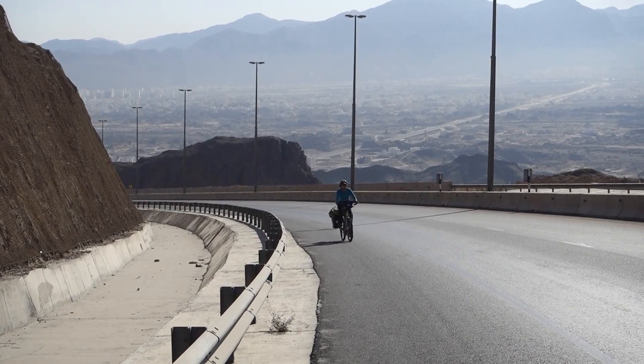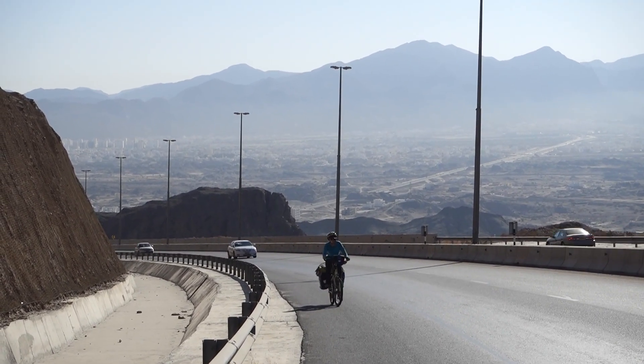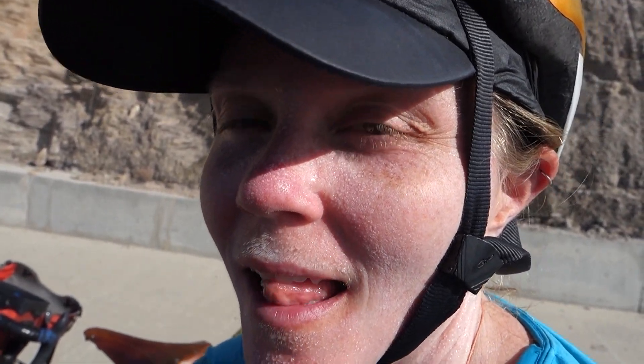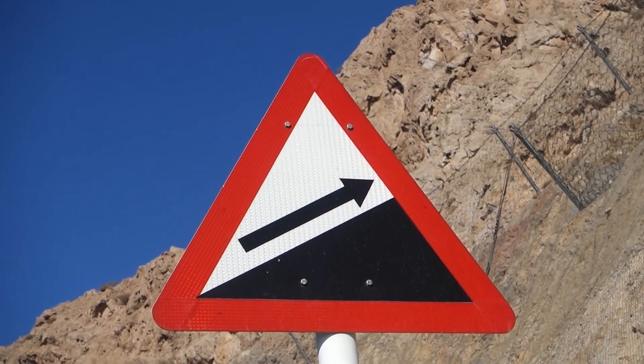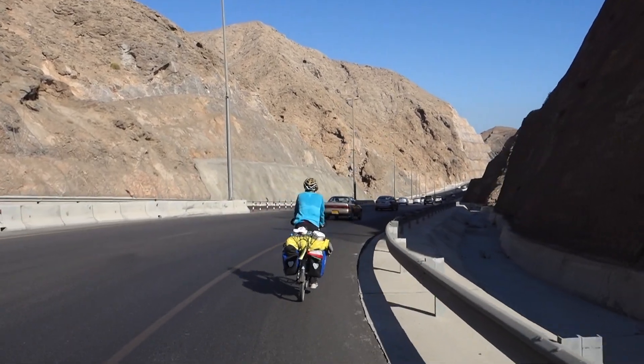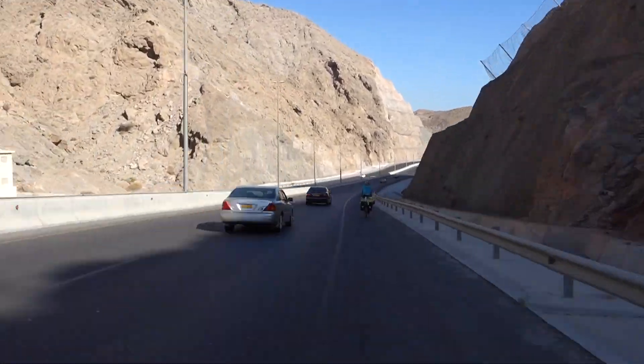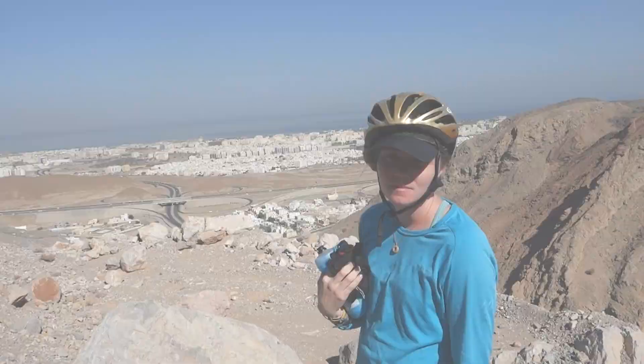Come on little camel, keep pedaling! You can do it, little camel! Your face looks a little sweaty. — It's tears of hard work. This is Muscat — our last destination of our trip.